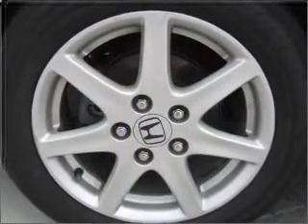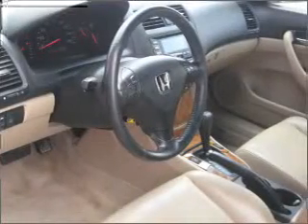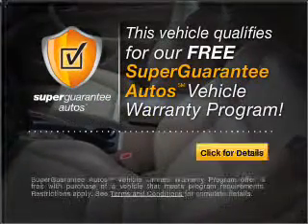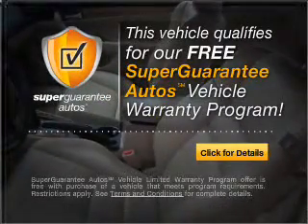With a reliable six-cylinder engine connected to a smooth-shifting five-speed automatic transmission, this vehicle qualifies for our free Super Guarantee Autos Vehicle Warranty Program. Buy a vehicle and get a free warranty from us, only at EveryCarListed.com.